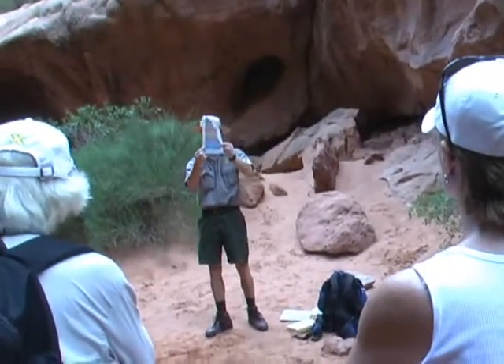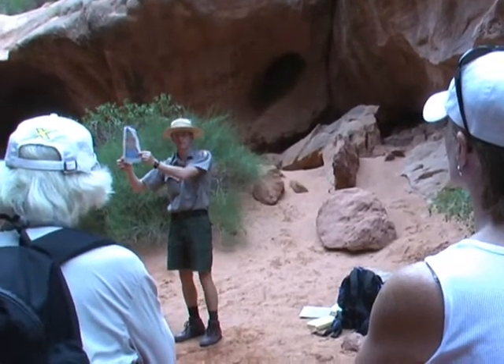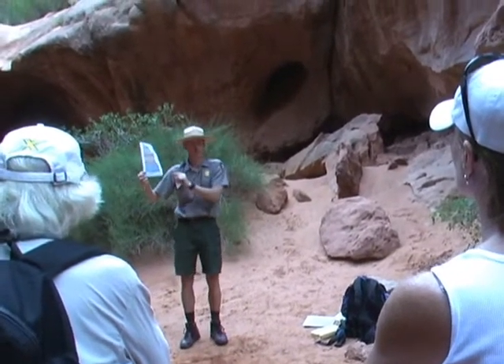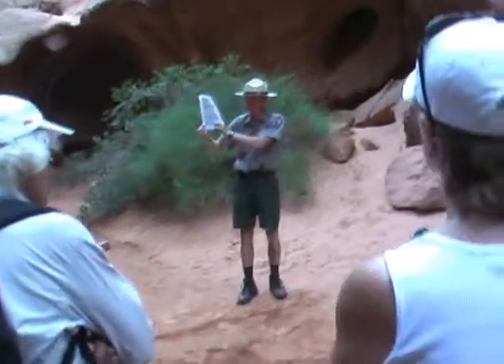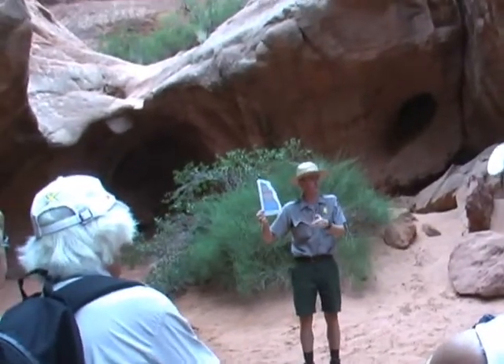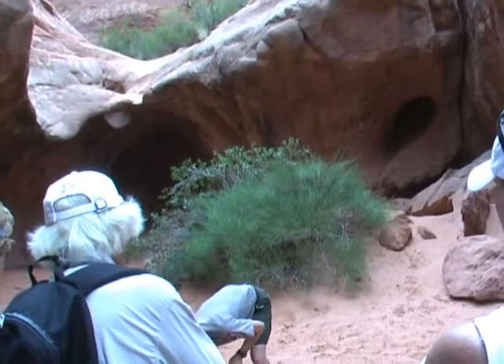The next one being the Honaker Trail Formation, and that's a limestone layer. So it's actually a time period when this area was again covered by some kind of shallow sea. This is an interesting layer to look at because you have shells and crinoids and other sea-living organisms in that layer.